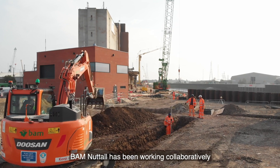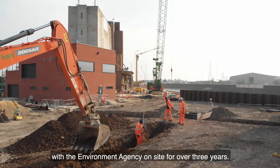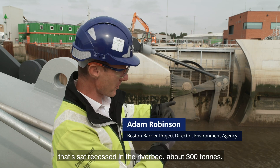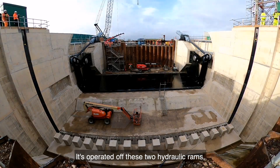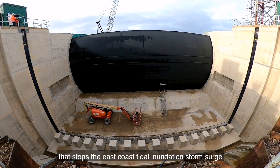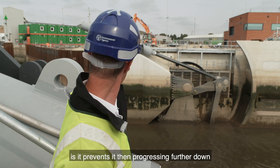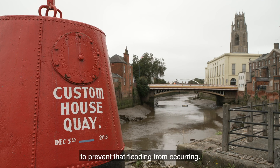BAM Nuttall has been working collaboratively with the Environment Agency on site for over three years. We've got a primary flood defence barrier that's recessed in the riverbed, about 300 tonnes. It's operated off these two hydraulic rams, and what they do is they pull the barrier up into a vertical position to produce that flood wall. That stops the east coast tidal inundation, storm surge coming up the haven, and then prevents it progressing further down the haven into Boston town centre.